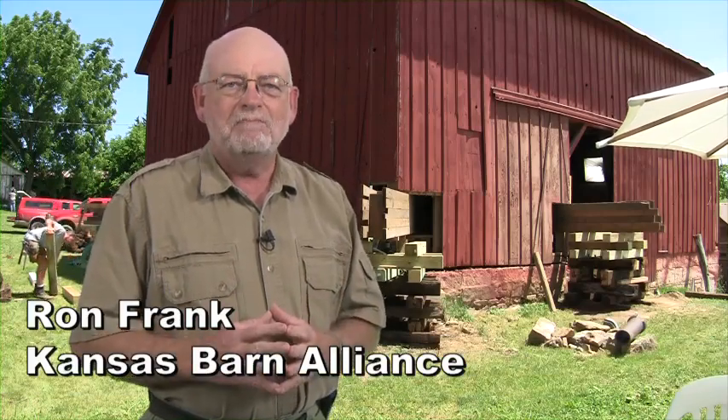Welcome to the Kansas Barn Alliance and the Kansas State Historic Preservation Office videos on basic historic barn repair. These programs were excerpted from a five-day barn repair training workshop in Donovan County, Kansas in the summer of 2010. It was organized by the Kansas Barn Alliance and funded in part with federal funds from the National Park Service and administered by the Kansas Historical Society, with in-kind support from Frank Films of Manhattan, Kansas.